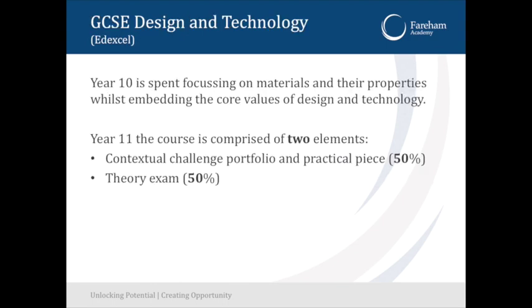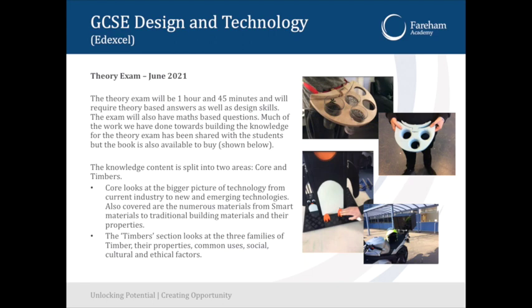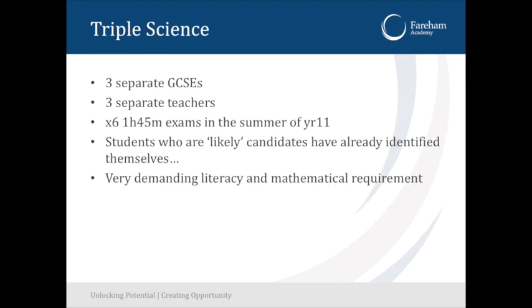GCSE Design Technology is a subject we've been doing for years. It is 50% portfolio and 50% exam. For Triple Science, you really do need to be in the top set only — in A1 and B1 — and have that conversation with your teacher if you're looking to do it.